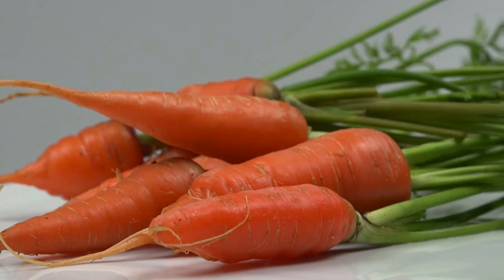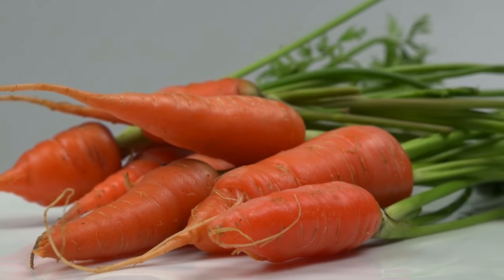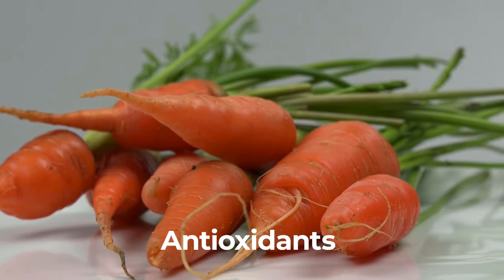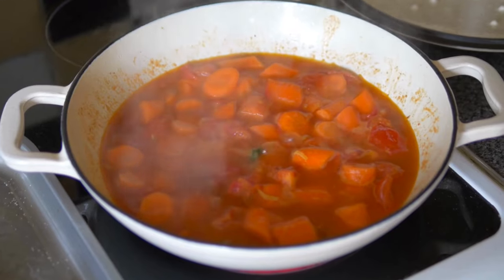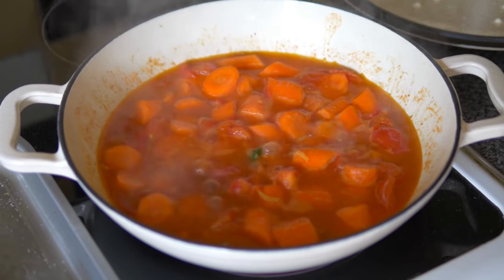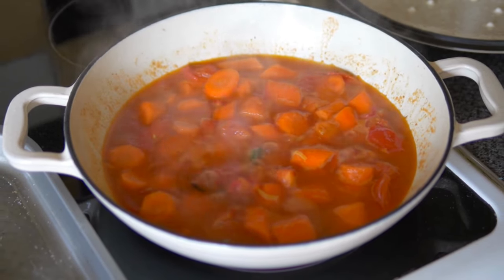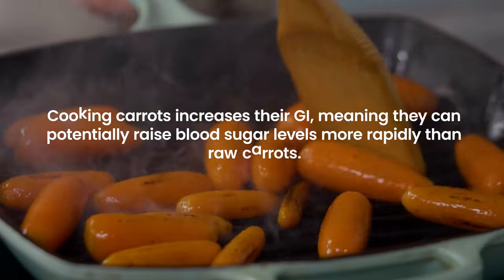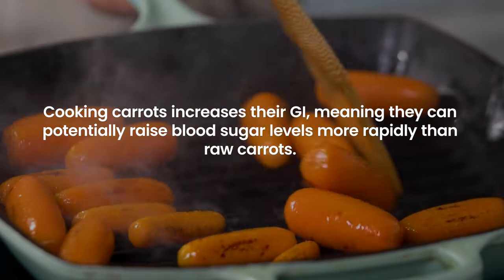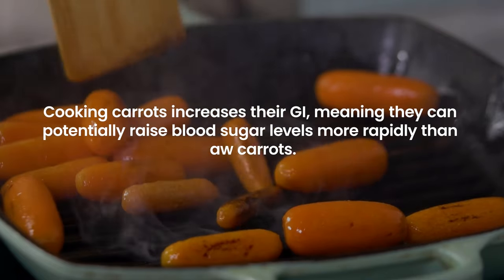Carrots are often touted for their health benefits, including high fiber, vitamin A, and antioxidants. However, for individuals with diabetes, it's important to consider their glycemic index, particularly when cooked. Cooking carrots increases their GI, meaning they can potentially raise blood sugar levels more rapidly than raw carrots.